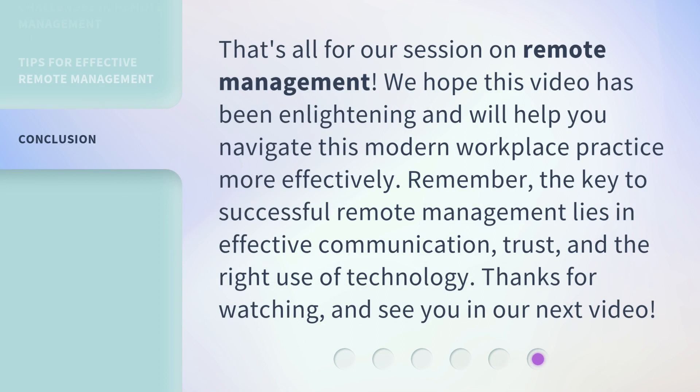That's all for our session on remote management. We hope this video has been enlightening and will help you navigate this modern workplace practice more effectively. Remember, the key to successful remote management lies in effective communication, trust, and the right use of technology.